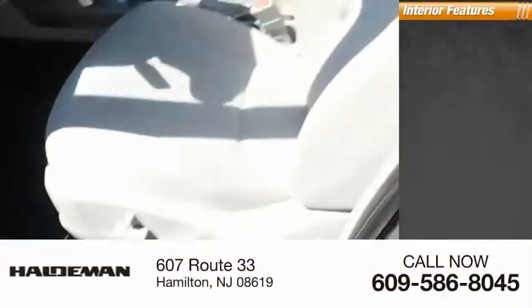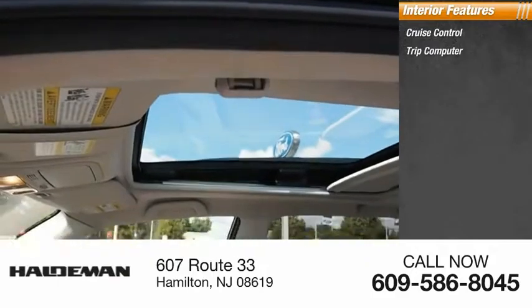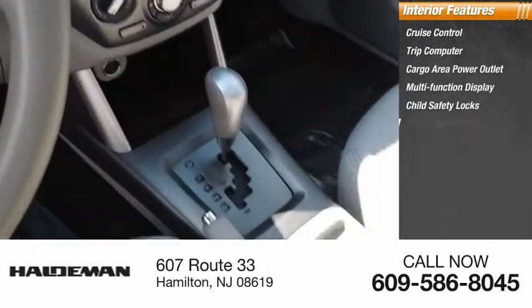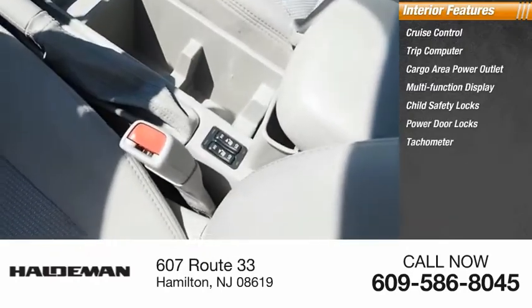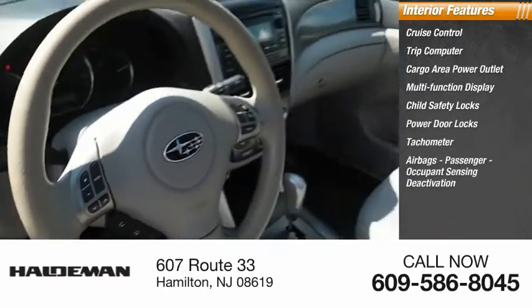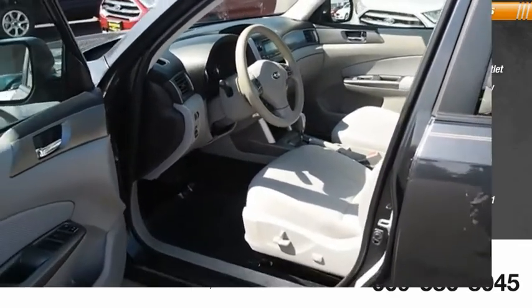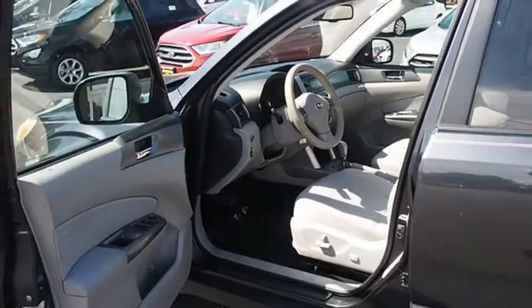Inside you'll find cruise control, trip computer, cargo area power outlet, multi-function display, child safety locks, power door locks, tachometer, airbags, passenger occupant sensing deactivation, one-touch windows, and one overhead console. Your new ride is just a phone call away.